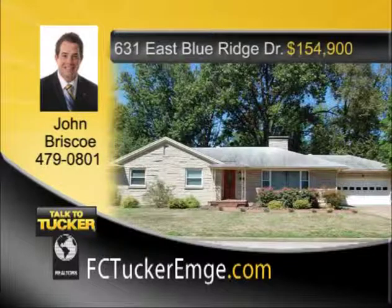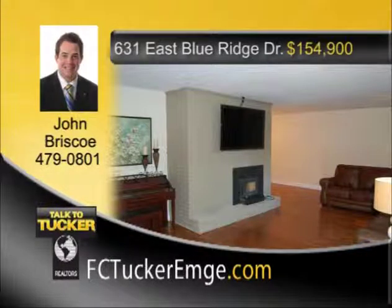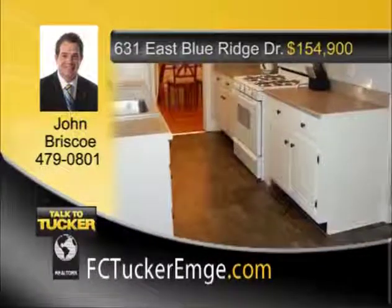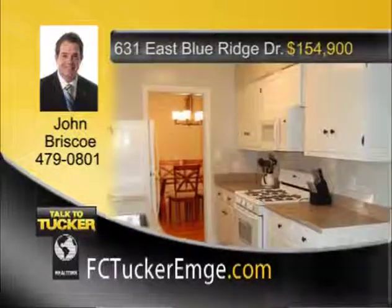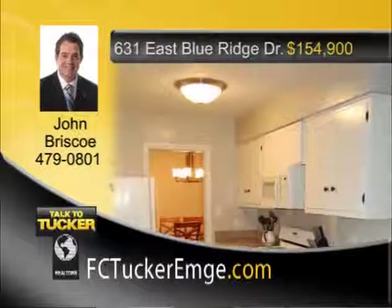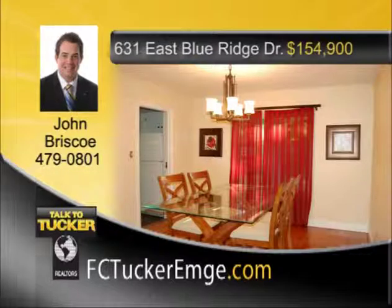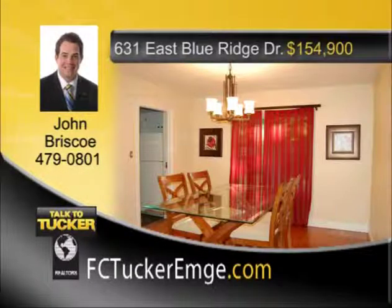This home is located in an established east-side neighborhood with so much to offer. Walk into the newly-refinished hardwood floors and a beautiful picture window in the spacious living room. The living room offers a wood-burning fireplace and is open to the dining room. Immaculate kitchen with new flooring, newer appliances, and repainted cabinets is a chef's dream. Three large bedrooms with efficient closet space are all located on the main level. Enjoy the completely updated bathroom with a walk-in tiled shower and new vanity. The newly-finished lower level features new flooring, new lighting, and is great for entertaining. The basement also has great storage and a wood-burning fireplace. The backyard is fully fenced with a large brick patio. Talk to John Briscoe at 479-0801.